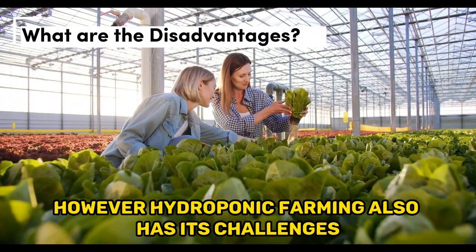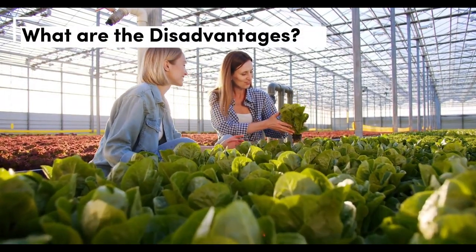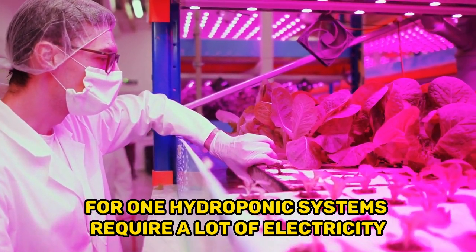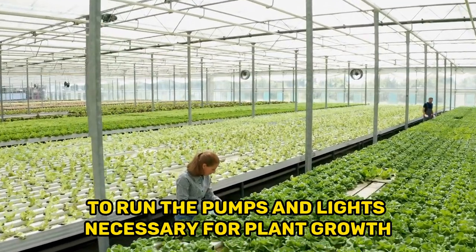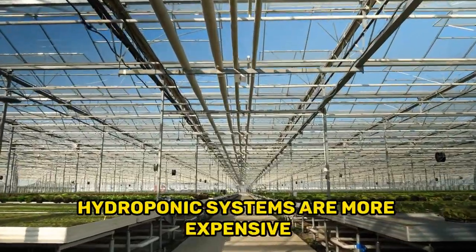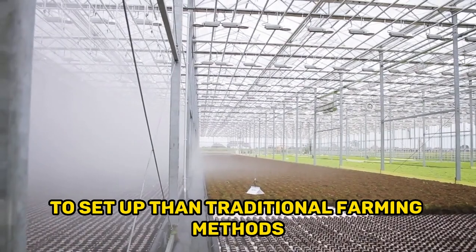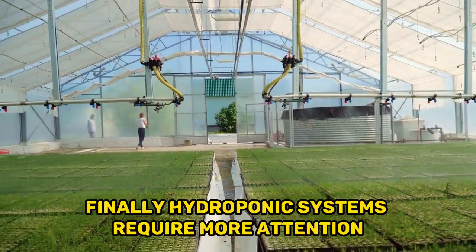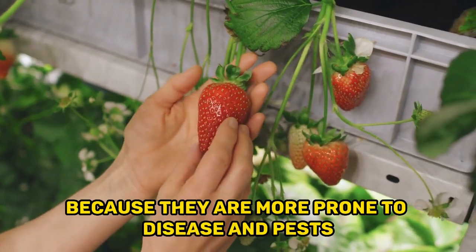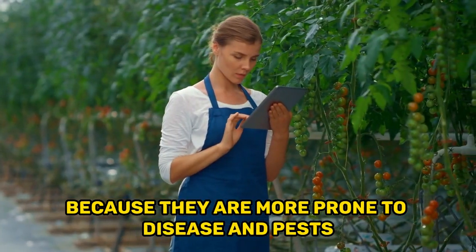However, hydroponic farming also has its challenges. Hydroponic systems require a lot of electricity to run the pumps and lights necessary for plant growth. Additionally, they are more expensive to set up than traditional farming methods and require more attention and care, as they are more prone to disease and pests.